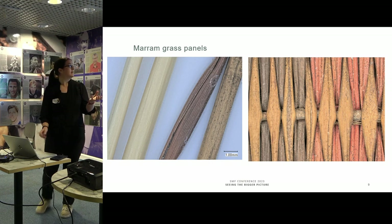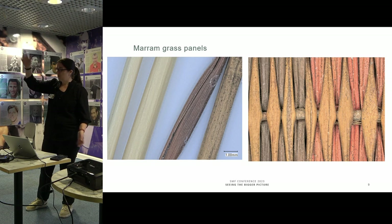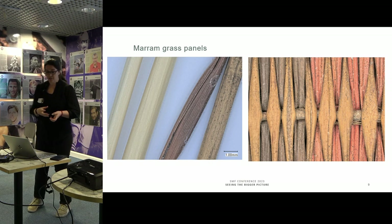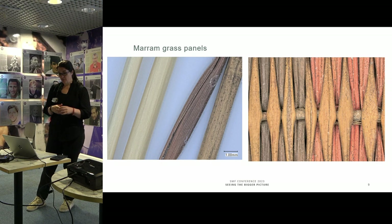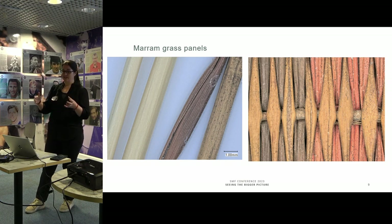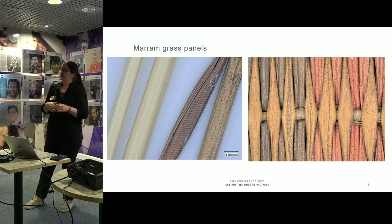What we actually discovered is that they're made from marram grass — a really tall, traditional grass used in the UK for a couple of hundred years, but the tradition is now completely dead. So the story took on a different route. Having this identified, what we can now say is that these aren't imported — these are locally made, across the border in Wales: a very locally made tradition of a lost craft and a lost art.